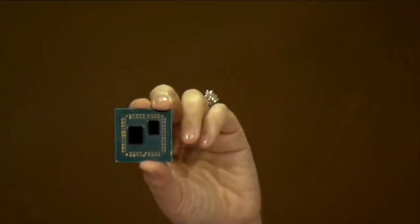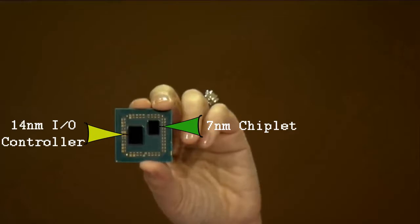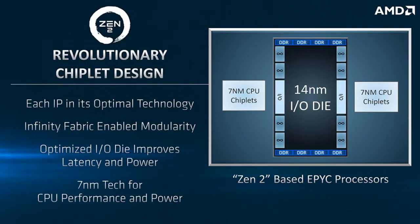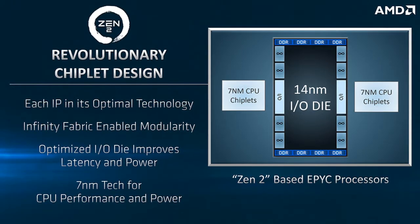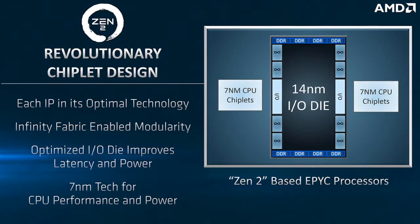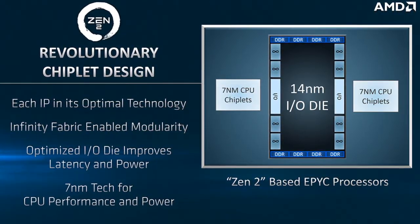AMD has confirmed that it will use the multi-chip module design in which one or two 7nm Zen 2 CPU core chiplets will talk to a 14nm IO controller die over the infinity fabric. The first benefit is that it is more economical to manufacture only those components that can take advantage of the die shrink to 7nm, like the CPU. The second benefit is that it will be easier to manufacture mid-range SKUs since they can physically deploy only one chiplet instead of harvesting dies with faulty cores.